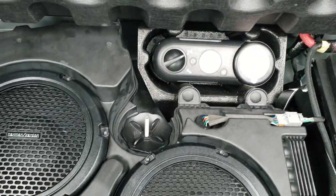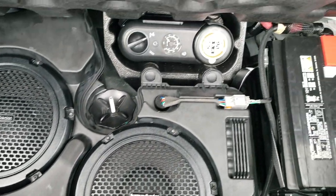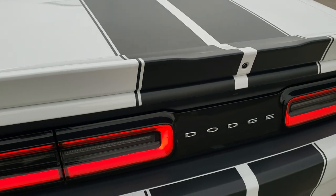The back trunk area is in very nice condition and this one is going to come with the Harman Kardon sound system. You get a tire inflator kit, and this is also where your battery is at. The trunk shuts nice and solidly.